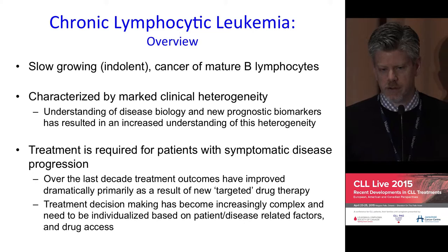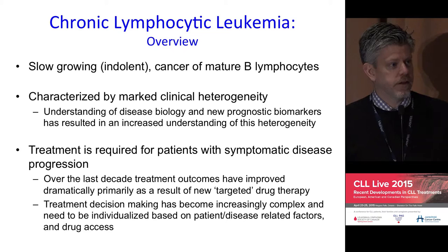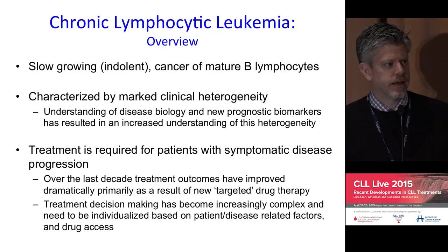Certainly there are some patients who may have very indolent disease with little, if any, progression over long periods of time, and others who unfortunately may have a more aggressive course, require treatment earlier. And there are certainly challenges in understanding that, and challenges in coping and dealing with that.